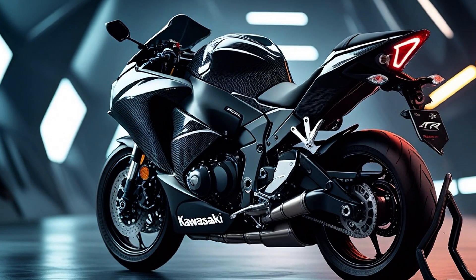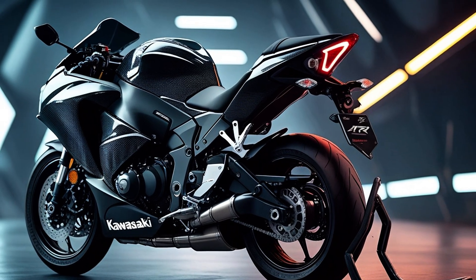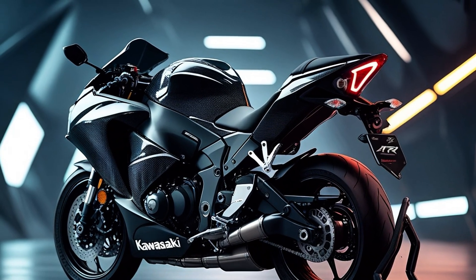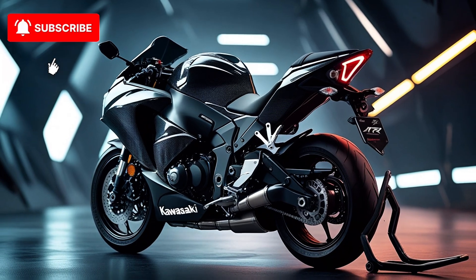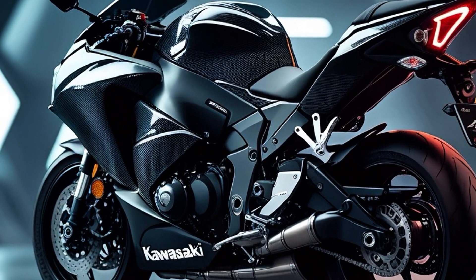Welcome back to AS Automotives Reviews, the ultimate destination for raw power, cutting-edge engineering, and the thrill of machines that push the limits. Today we're diving deep into the apex predator of the motorcycle world — a machine that doesn't just break speed records, it obliterates them. This is not just a bike; it's a force of nature.